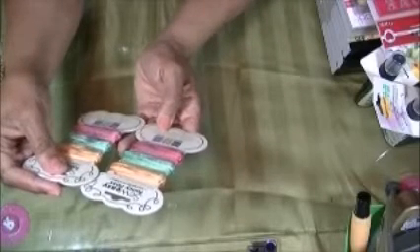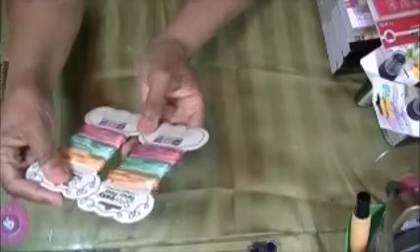When I was at Tuesday Morning, I picked up some of this So Easy Fancy Floss Variegated Colors by We Are Memory Keepers. It's three skeins of each one and 8.7 yards per skein. I got these for $0.99 at Tuesday Morning.